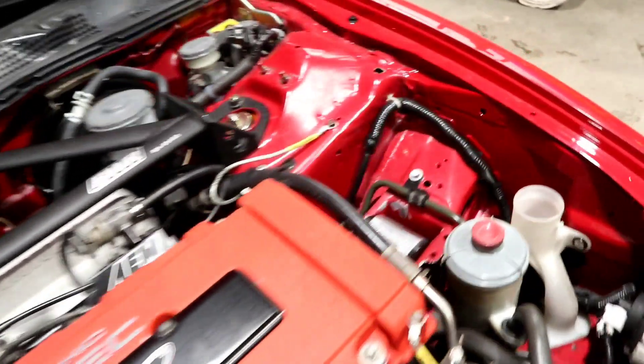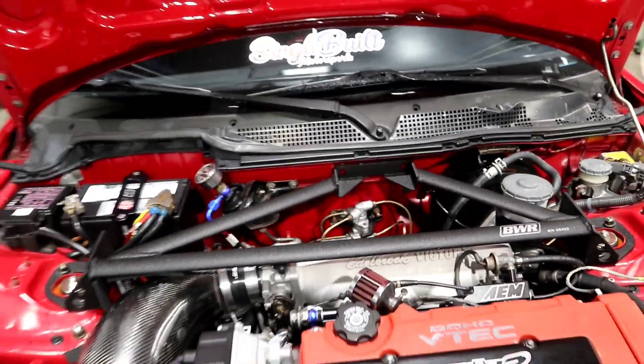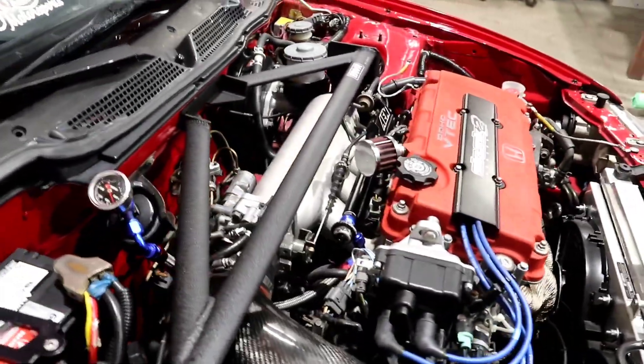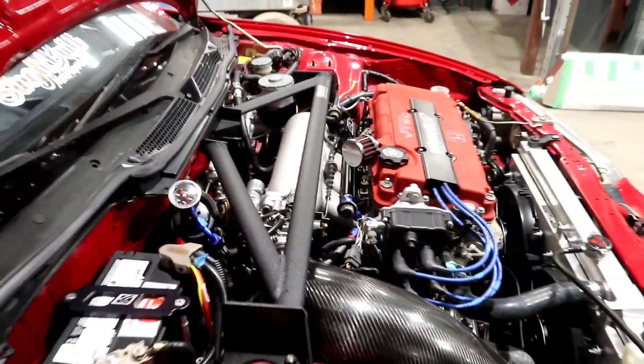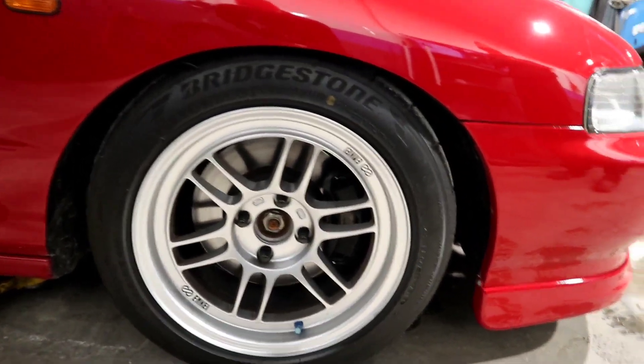These are actual Hasport mounts, and it comes with the BWR three-point strut bar. That's pretty much it for the engine bay that I can visually see. There's gonna be a link to the guy's Instagram profile where you can see all the whole details — every little detail is jotted down there. It also has Enkei RPF1s, the concave ones, 4x100, on Bridgestone Potenzas.